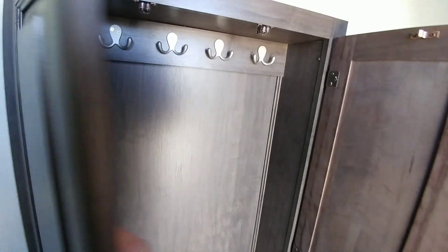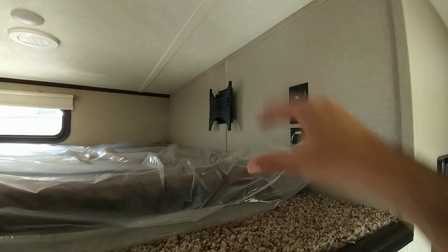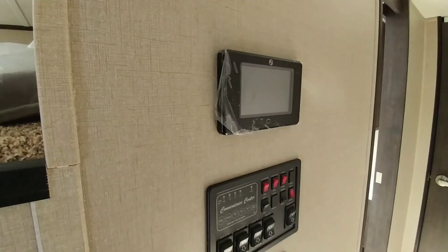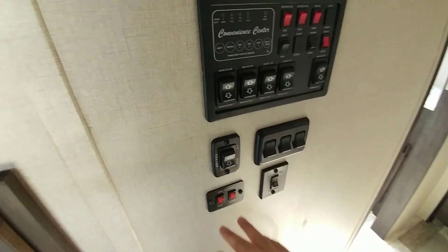Something a lot of RVs don't do is put a coat closet here, so you can hang up your coat whenever you come inside. Going up, you can see you have roughly a queen size loft above the mid bunk, plus you can hook your TV up — all your connections are there. Nice ladder right here to get up to it. You have a touchscreen control for your slides, tank levels, all that, plus a manual control system and more light switches. You can also turn on your tank heaters from here.